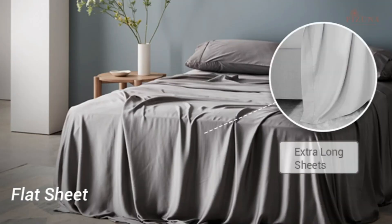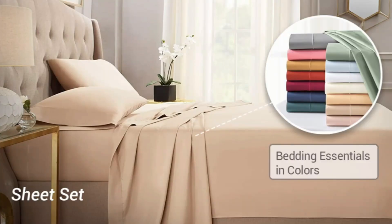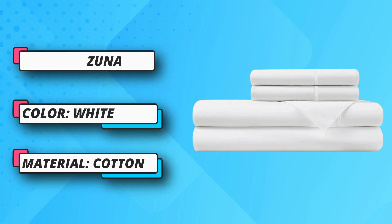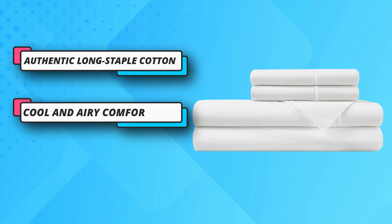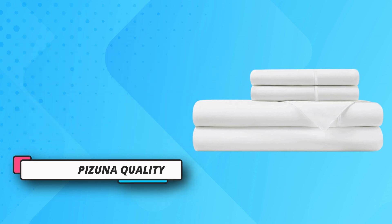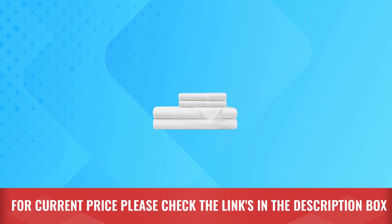The sturdy square percale weave does not cling at night and enhances the temperature balancing properties of authentic long staple cotton. The queen percale sheet set includes deep pocket fitted sheets with specially patented stitching patterns using high quality all-around elastic, for a comfortable and cozy sleep experience. For current price, please check the links in the description box.